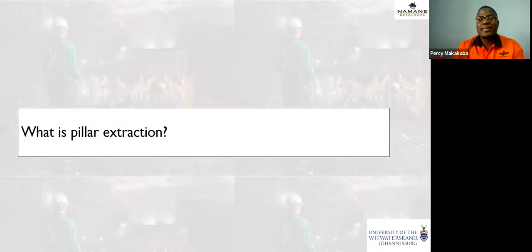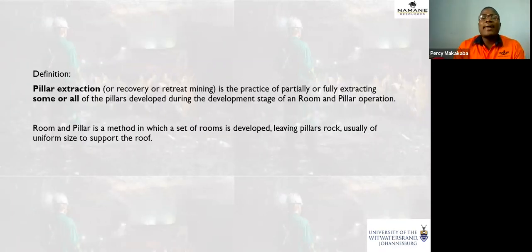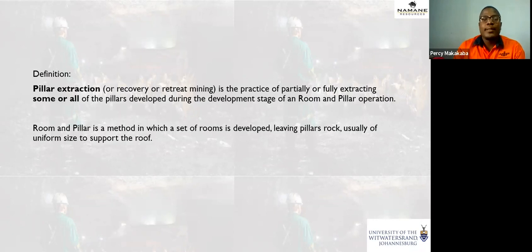So what is pillar extraction? Pillar extraction is when we mine the pillars that were left as roof support during room and pillar operations. A room and pillar operation is when we mine an inset of rooms, leaving pillars as roof support underground. The first picture shows a room and pillar operation — the mining direction goes towards virgin ground. Here you have a CM mining virgin coal, your shuttle car and conveyor belt. These are the pillars, and the spaces in between are the rooms.